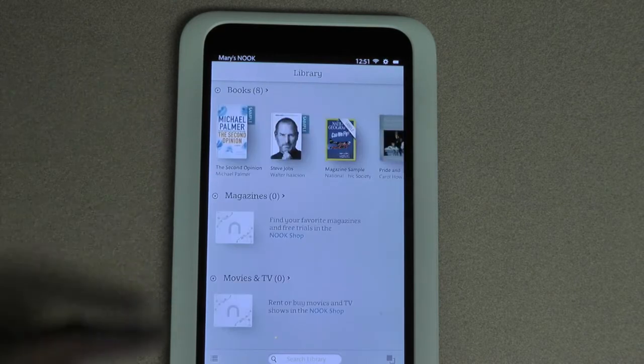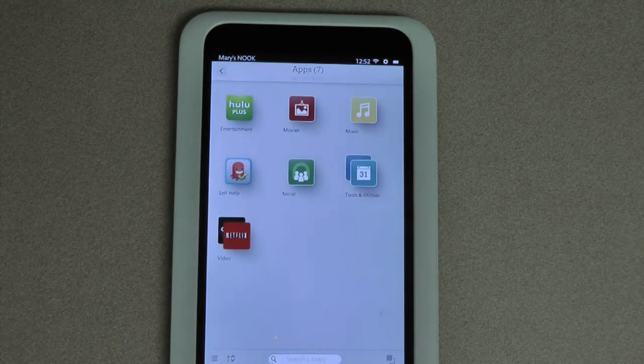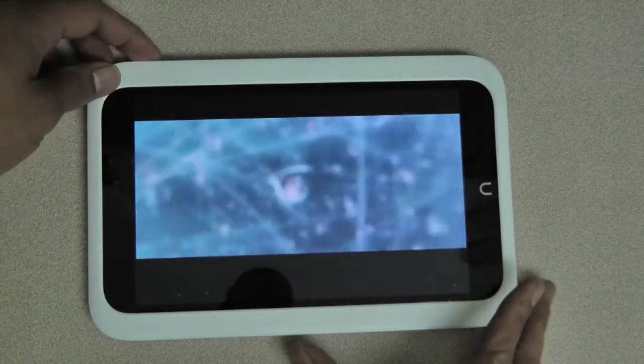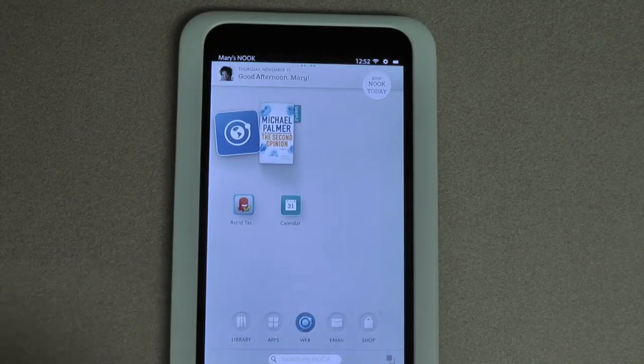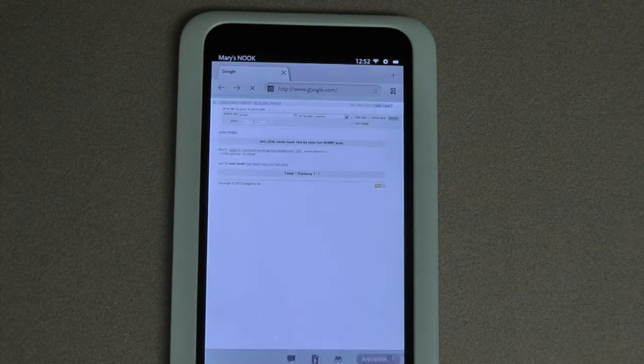You also have a massive selection of books, magazines, and newspapers, as well as apps. You can buy or rent and start watching movies and TV shows in stunning HD. If you like browsing the web, the Nook HD has a speedy dual-core processor and an improved multi-tab browser.